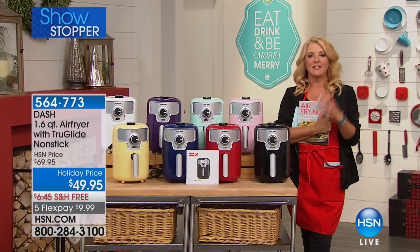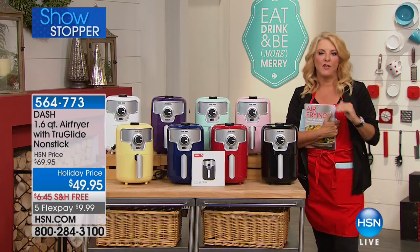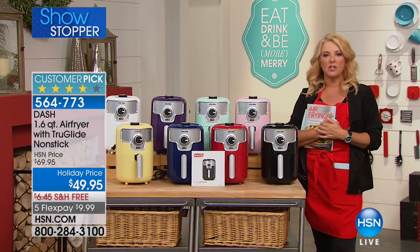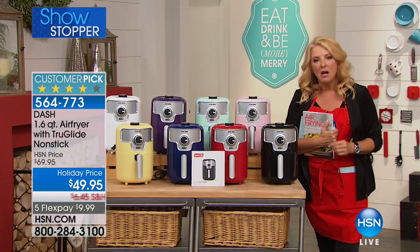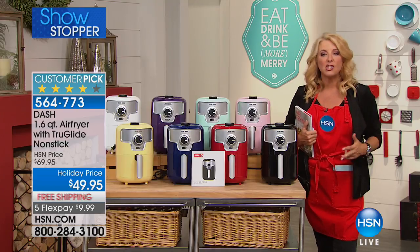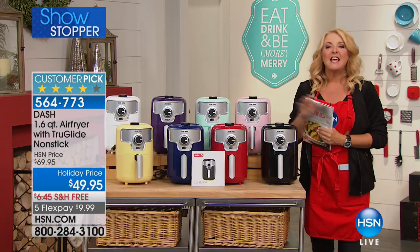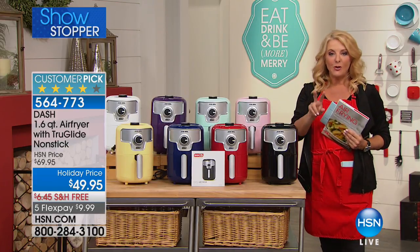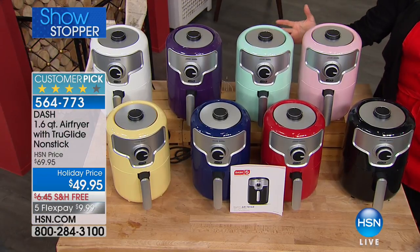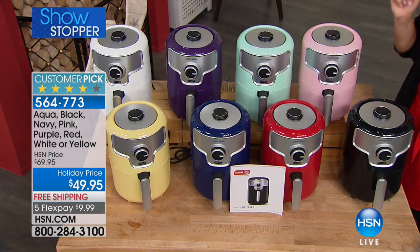I'm having a geeky kitchen moment because I am so psyched about this next item. My husband and I are huge fans of air frying. I wasn't convinced until Kelly came on, talked about air frying, and I gave it a shot. Do you know we don't even turn our oven on anymore, simply because an air fryer cooks better, cooks healthier, and more delicious than an oven could ever get close to? Tonight we're launching eight colors in the Dash 1.6 quart air fryer with brand new True Glide non-stick inside it.